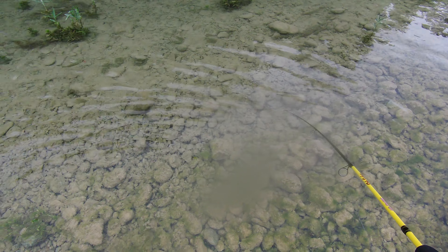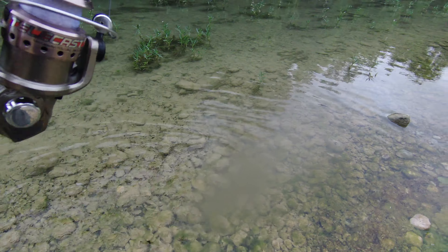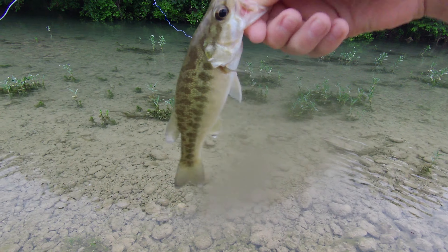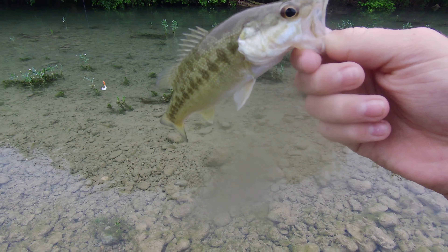I didn't have the camera going, but I just got a nice bass — looks like it's a spotted bass, which I think is our fourth species of the trip. Oh yeah, spotted bass right there — beautiful. I think that's our fourth species of the trip. Pretty cool!